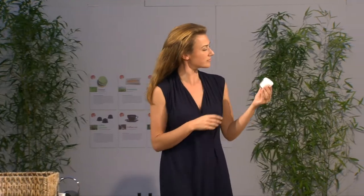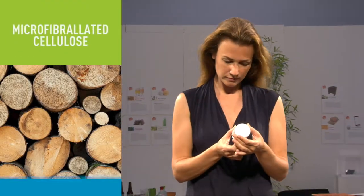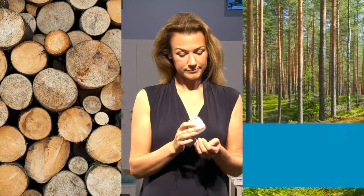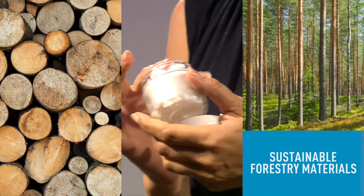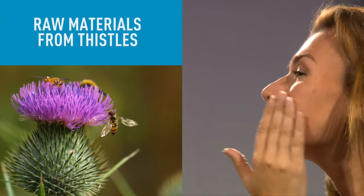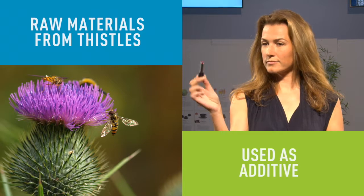Cosmetics depend on stabilizers. Microfibrillated cellulose is a highly effective stabilizer produced from sustainable forestry materials, increasing their performance and decreasing their environmental footprint. A sustainable raw material from thistles can also be used as an additive in many kinds of personal care products.